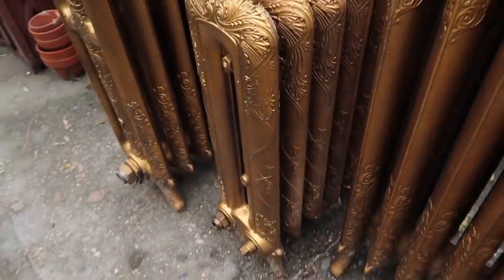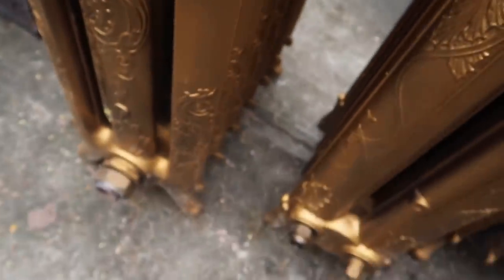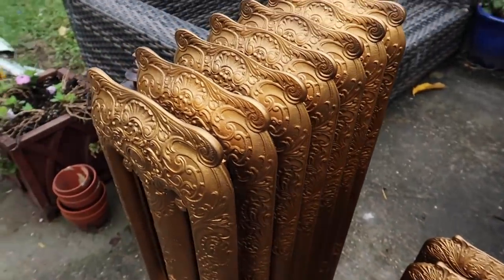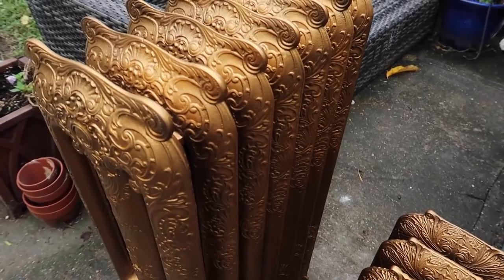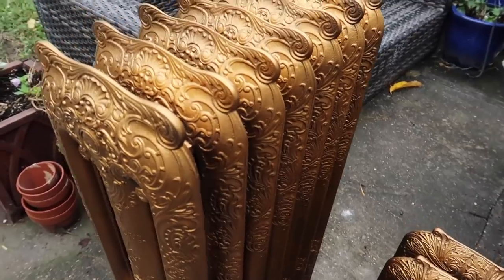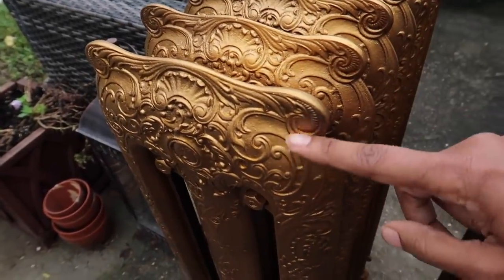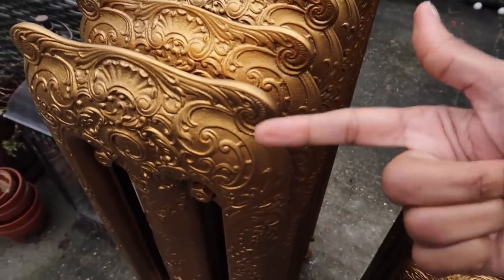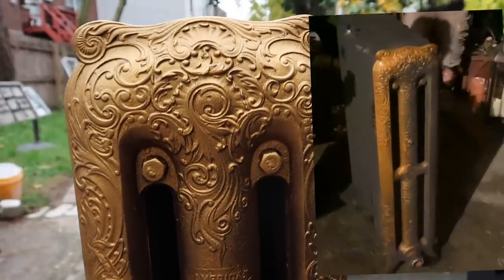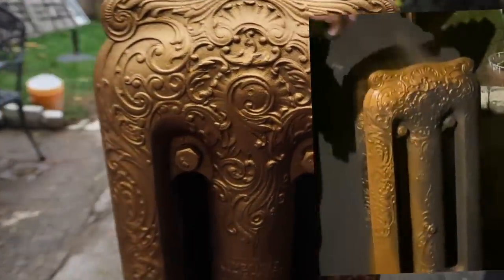This is one of the taller ones, this is the smaller one, and another taller one right here. What Michael did was first take the rust off all three, dusted it off, then sprayed them in black and covered the black with gold. It was my suggestion to do the black first — he originally painted it gold but I thought it looked flat, so I suggested he paint black underneath first, then put gold on top. That helps create depth to the lighter gold.